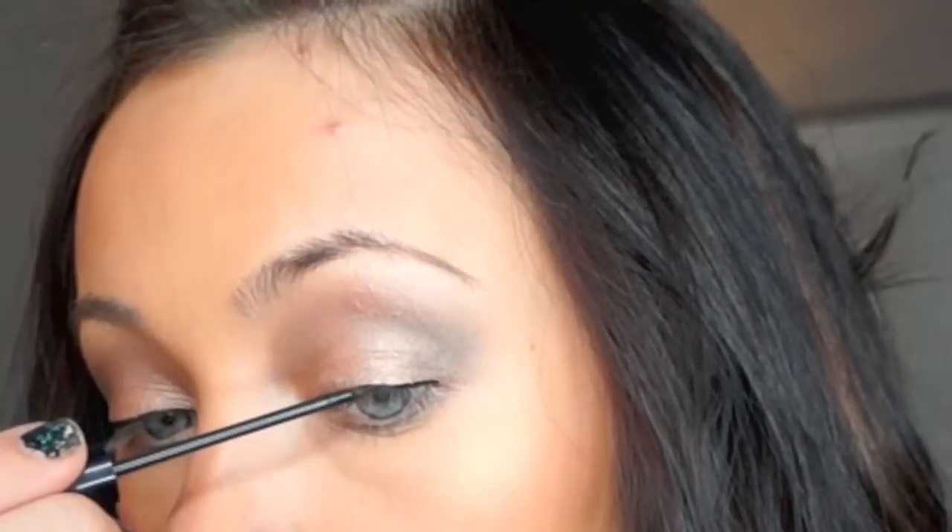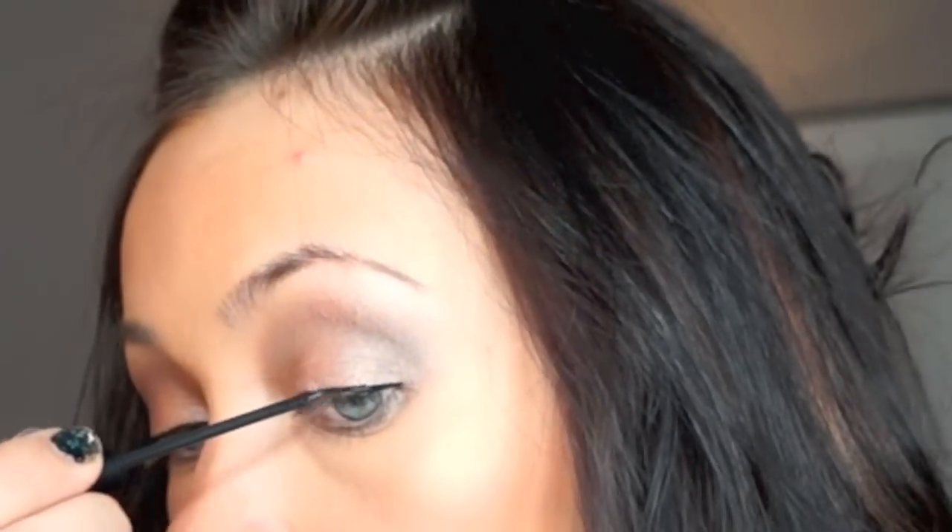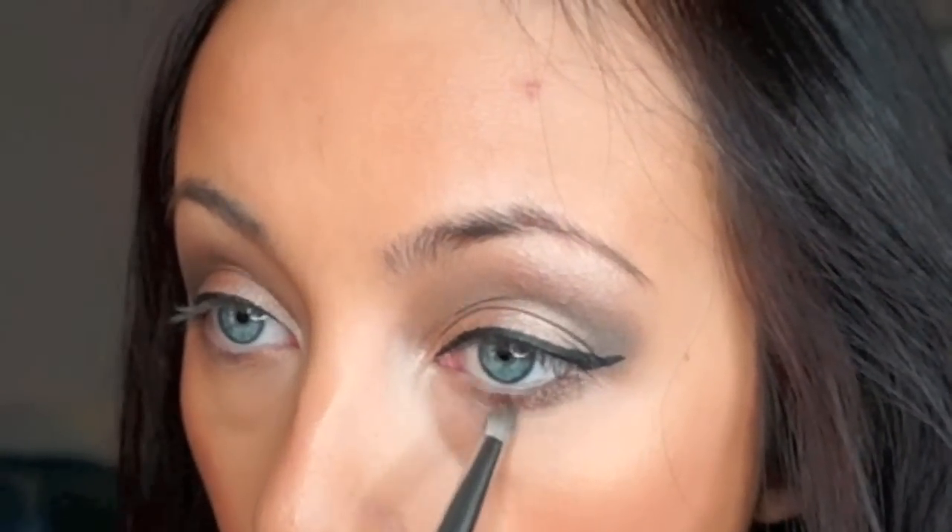Next, what you want to do is take liquid liner to create a cat eye. I am using NYC's Liquid Liner — this is my favorite eyeliner ever. I'm just creating a little bit of wing on the ends. I noticed the models had a little bit of a cat eye going on this year, so just use liquid liner, gel liner, whatever is easier for you. Just extend the wing a little bit — it doesn't have to be really far out there. After you've finished your liquid liner, then just take the crease color and apply that to your lower lash line.